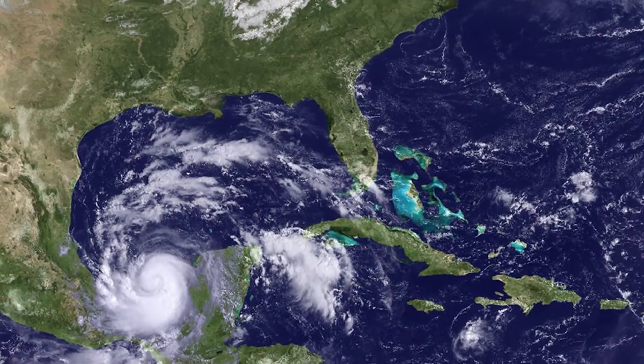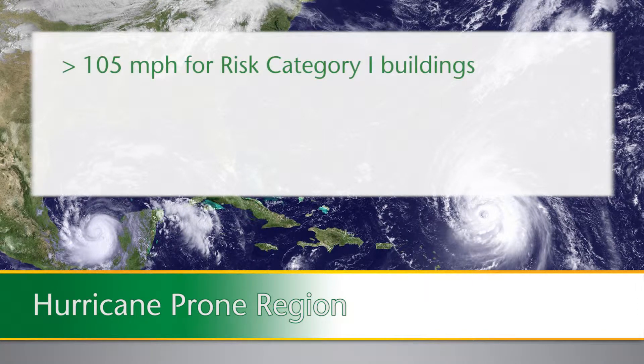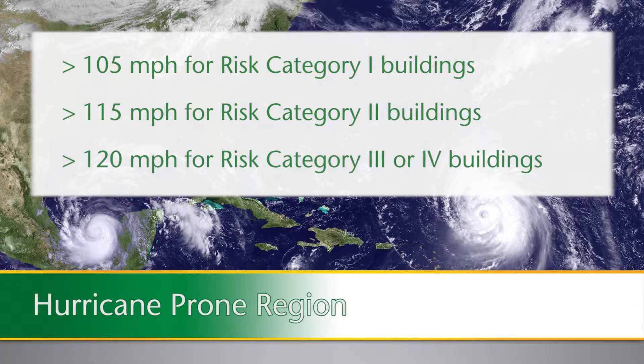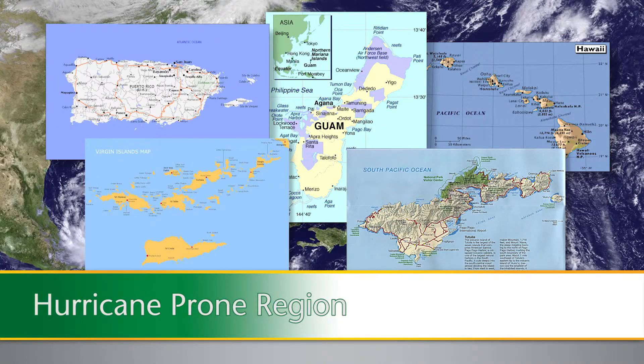The hurricane-prone region is any location along the Gulf of Mexico coast and the Atlantic coast where the basic wind speed is greater than 105 miles per hour for risk category 1 buildings, 115 miles per hour for risk category 2 buildings, or 120 miles per hour for risk category 3 or 4 buildings. We will explain what types of buildings are in those risk categories later in this video. Other areas considered within the hurricane-prone region include Hawaii, Guam, Puerto Rico, American Samoa, and the Virgin Islands.